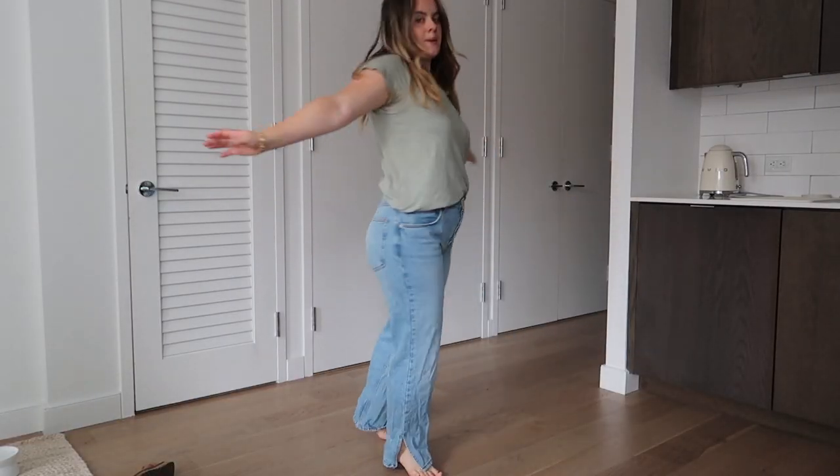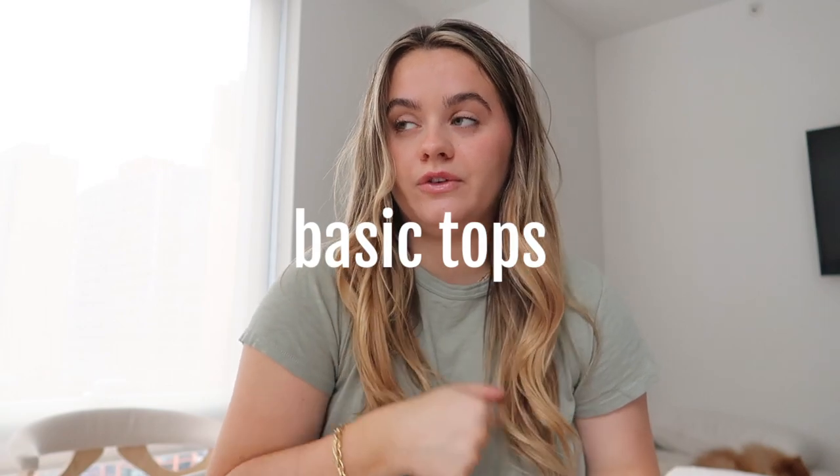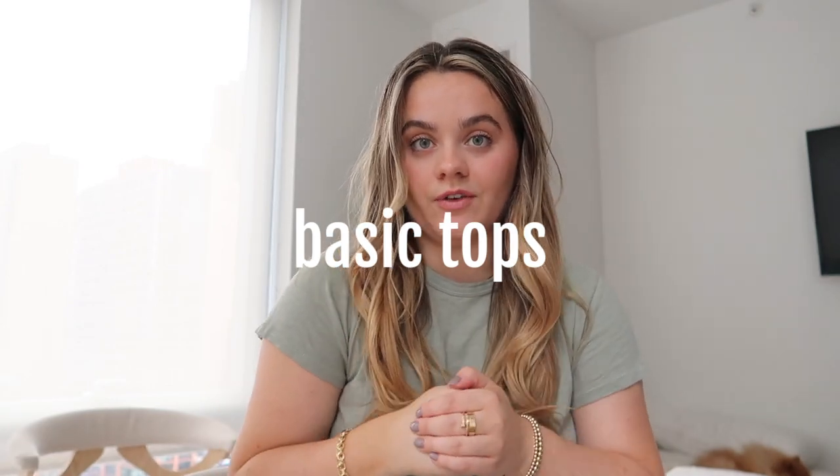I just got this pair from H&M. The ones I'm wearing right now are from ASOS. Zara also has really good pairs of jeans that I've kept in my wardrobe for a good amount of time, and they're not that expensive — usually around $50.